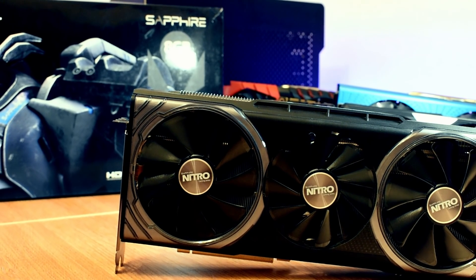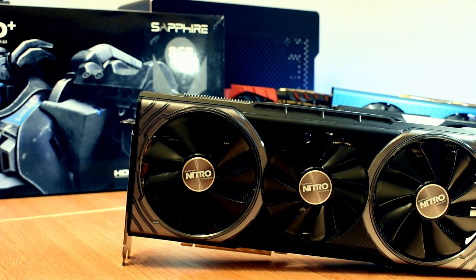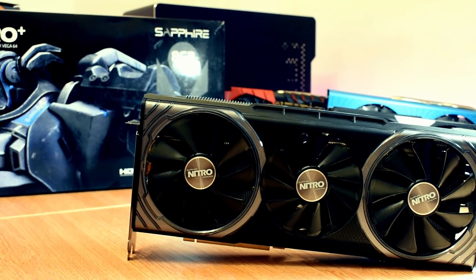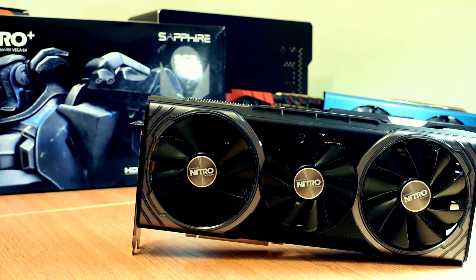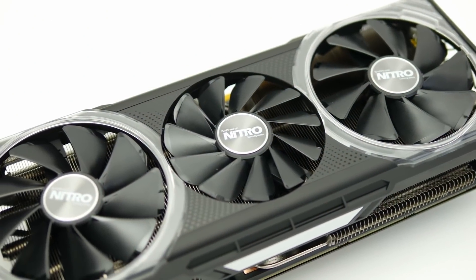Sapphire is exclusively AMD, and they've got a history of providing really high quality cards. But because they haven't got the same clout in the general market as say the ROG Strix, we can actually find these Nitro Vega 64 cards for less than the Strix. So I thought it would be interesting to see what you're actually getting.